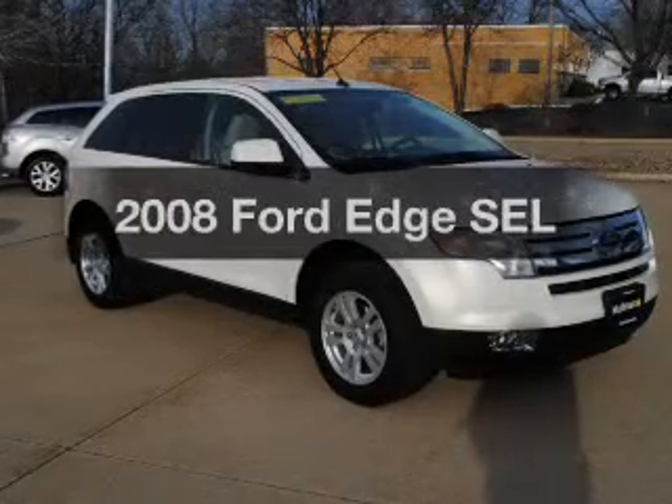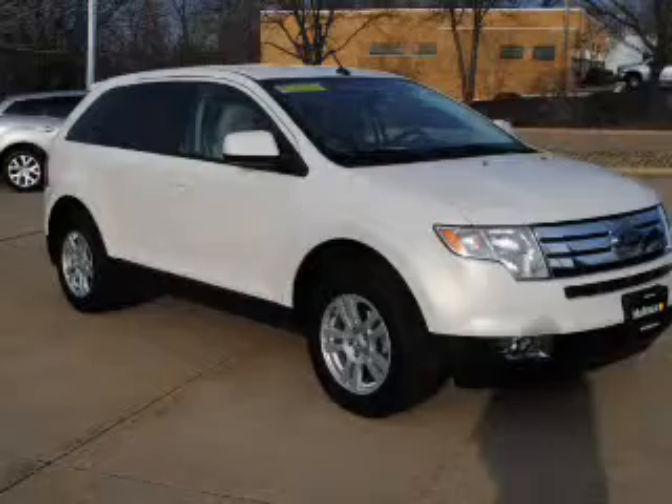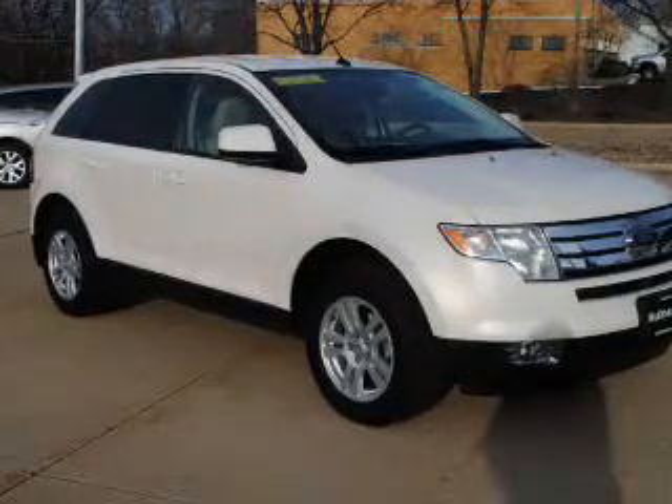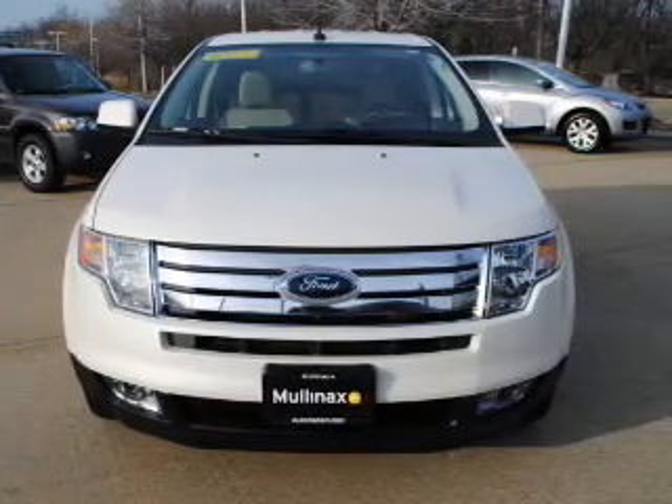Get noticed in this 2008 Ford Edge. Find everything you want in a ride under one roof. With this vehicle, the powertrain includes front-wheel drive with a solid six-cylinder engine, connected to a smooth shifting six-speed automatic transmission.